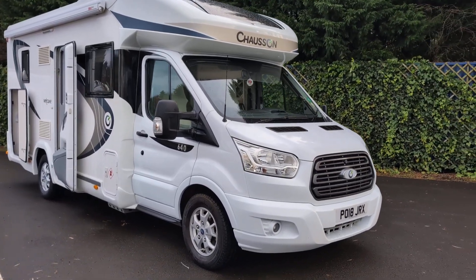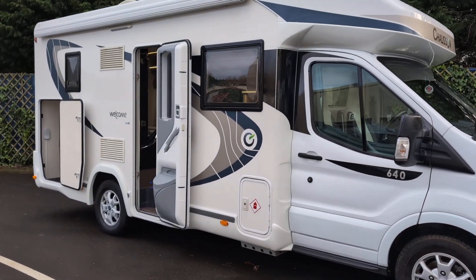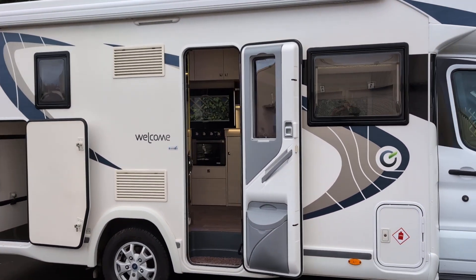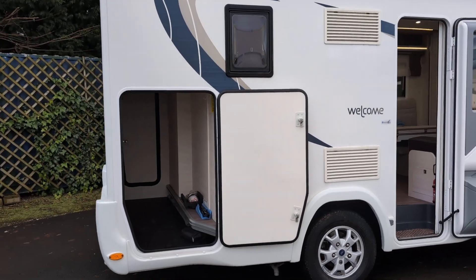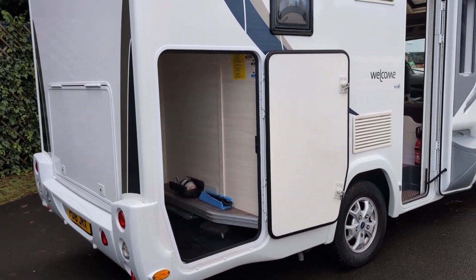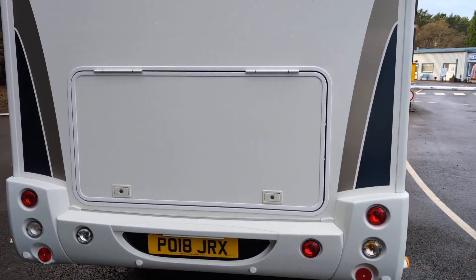Here we have the Chasson Welcome 640. This is a four-berth, four-belt motorhome at under seven meters long. It's got a nice big garage to the rear with entry to the side and the rear.